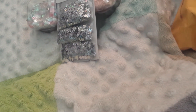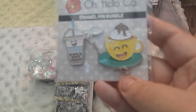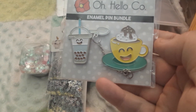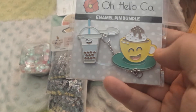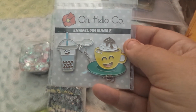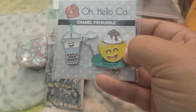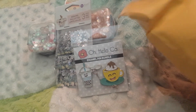The last item is a pin — it's an Oh Hello Company enamel pin bundle. Is this not the cutest? Look at that — the boba tea with a coffee cup or hot chocolate, I have no idea — they have little faces. It is so stinking adorable. I don't know what I'm gonna pin it on, but they had one that was a pancake and something and it wasn't as cute. I got this one and that's all I got.